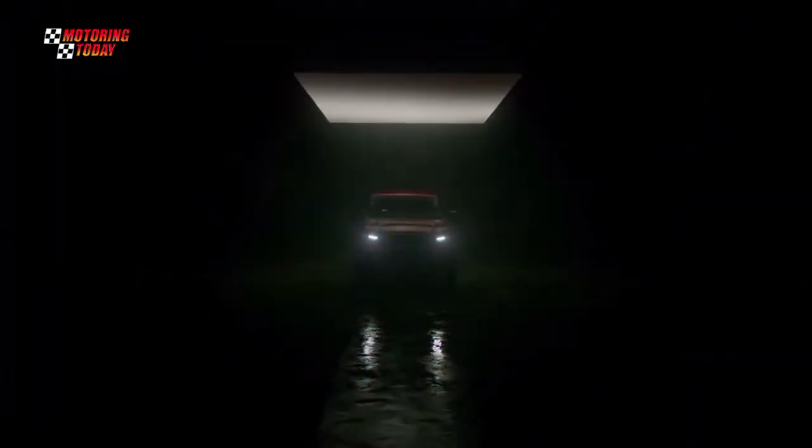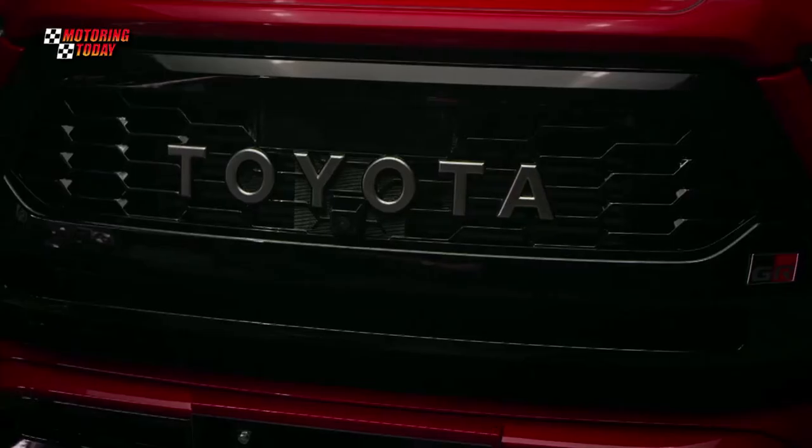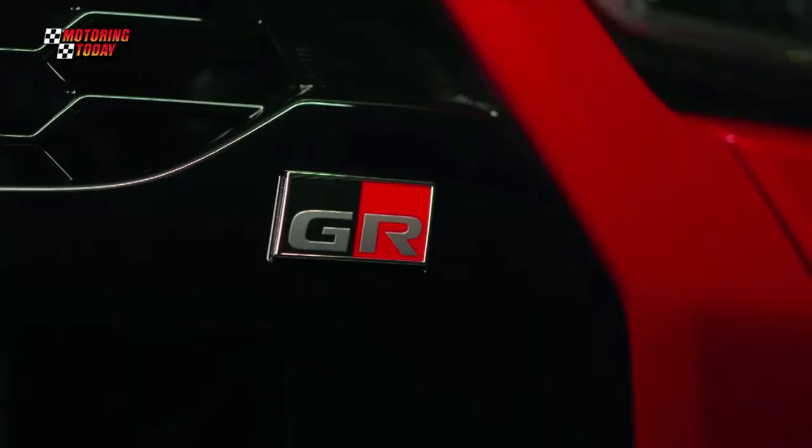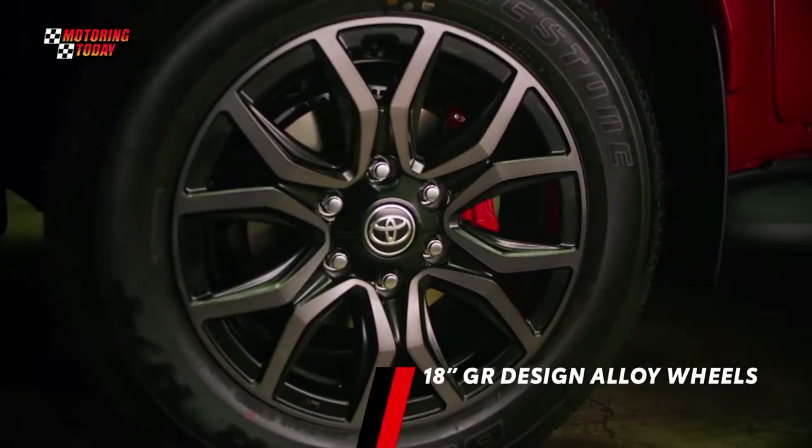The GRS-badged Hilux features a black gloss G-mesh front grille design with Toyota emblem, body color over fenders, sports bar in gloss black, and blacked-out 18-inch alloy wheels with machine-cut finish.